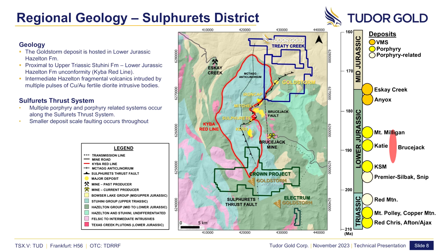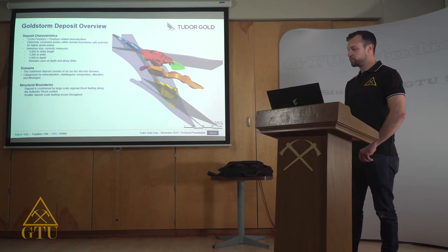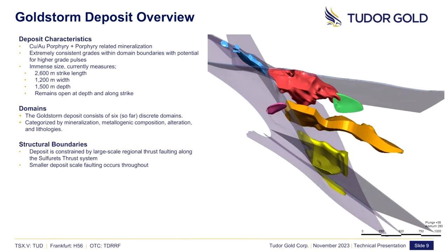The Sulphurets thrust system represents the regional structural corridor along which numerous porphyry systems have been emplaced. Starting from the south, the Kerr, Sulphurets, Mitchell, Iron Cap, and then Goldstorm deposit occur with regular periodicity along this structural corridor. The Goldstorm deposit itself is a gold-copper-rich porphyry system consisting of a series of early Jurassic diorite intrusions, related intrusive breccias, emplaced into intermediate and acidic volcanic and volcano-sedimentary rocks of the Hazleton group.